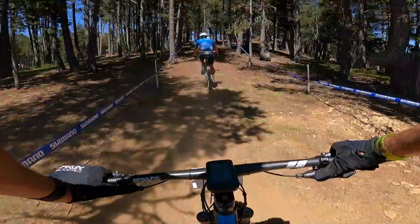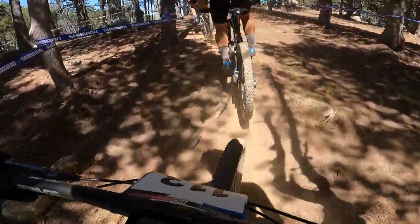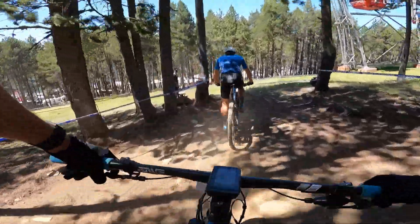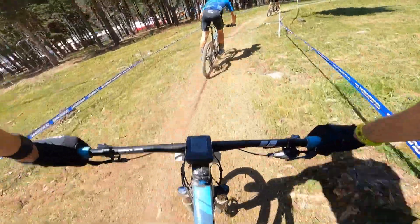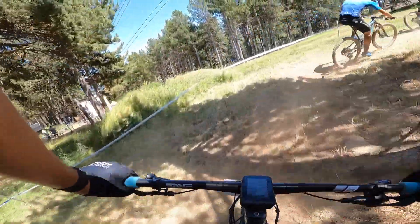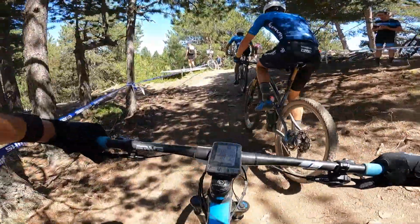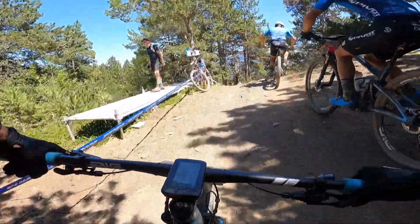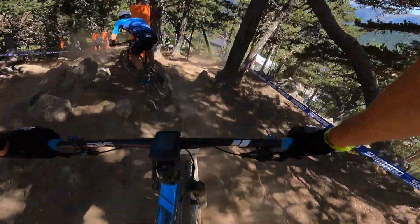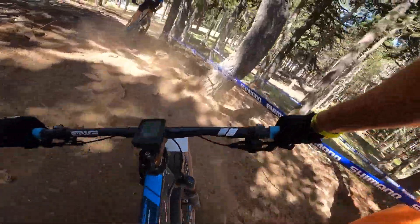This is a new section — it was built maybe Monday, so it's still super raw and not much riding has been done on it. It should evolve during the week. This is probably the hardest part of the new section — it's a rock feature. There's a line over a big rock; I still don't have the balls to do it.